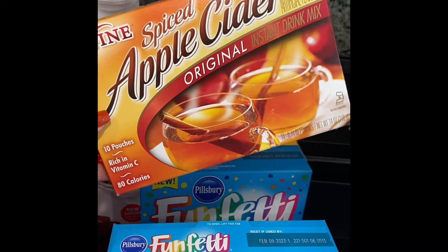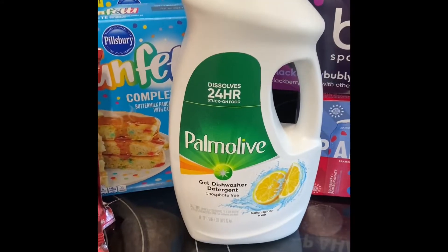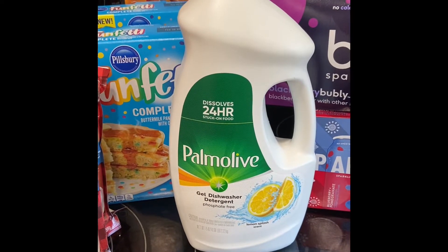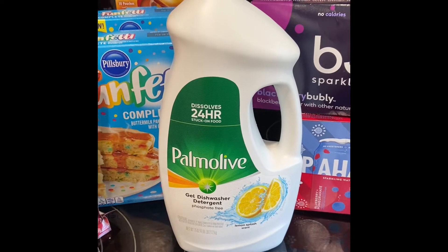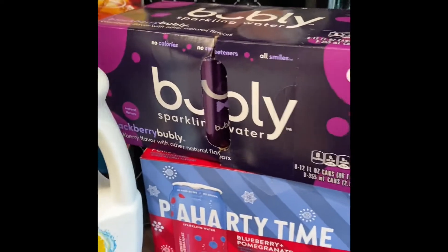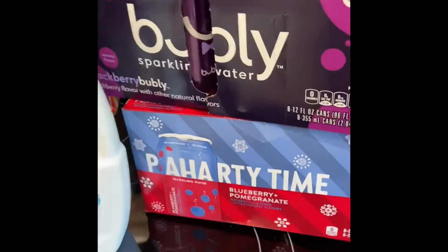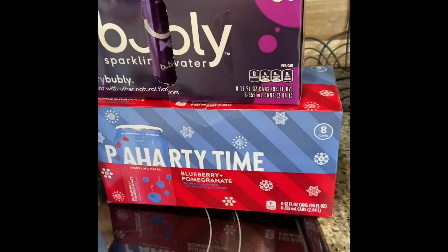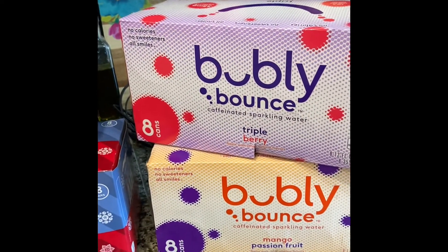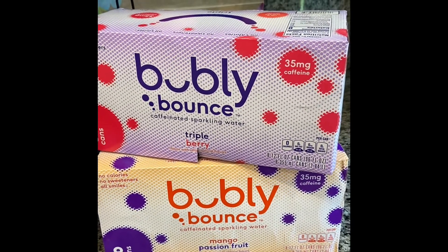We got some spiced apple cider. I normally get the dishwashing detergent at Sam's Club as well, but we were almost all out and I wasn't planning on doing a Sam's order this weekend, so I went ahead and grabbed that. And then some bubbly water — I got two flavors: it looks like a blackberry and then the blueberry pomegranate, which is my favorite. We also got some of the caffeinated ones — the triple berry and the mango passion fruit.